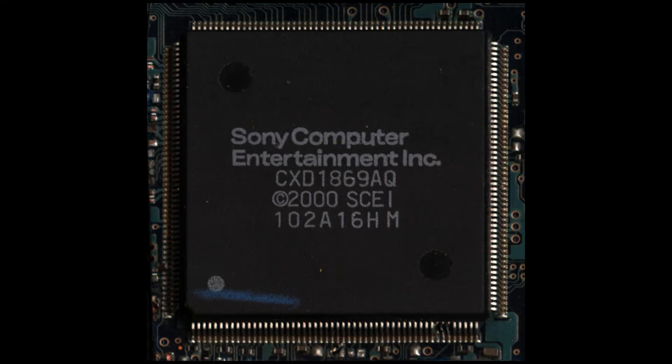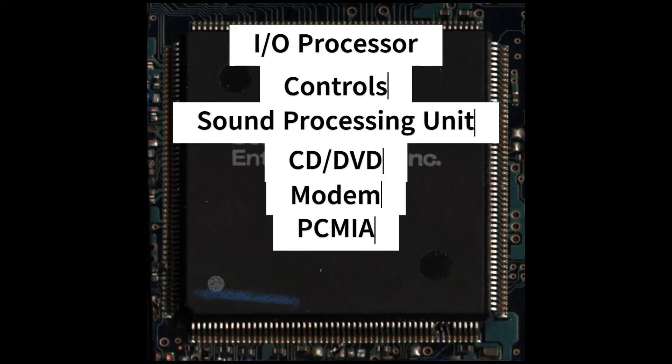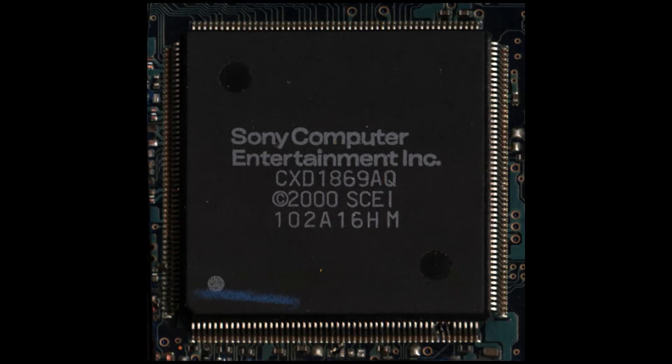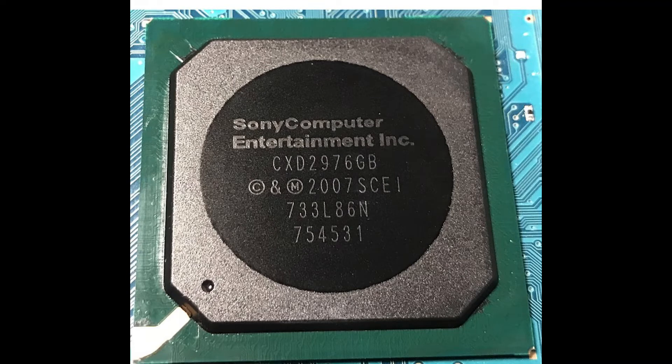The next chip is the input-output processor. What this does is connect the rest of the PlayStation to the sound processing unit (SPU), the DVD/CD controller, and similar components. It also has two megabytes of embedded RAM. But the key feature is that also embedded on the chip is the original CPU for the PS1, running at 33.8 megahertz - which is what gives the PlayStation 2 its backwards compatibility to run PlayStation 1 games. The very last chip is the combined CPU chip used in the newer SLIMs - the 7900 and 9000 models - basically a PS2 on a chip.